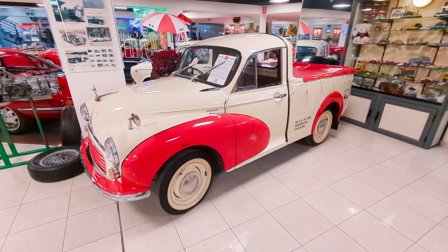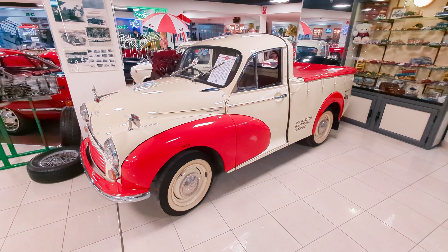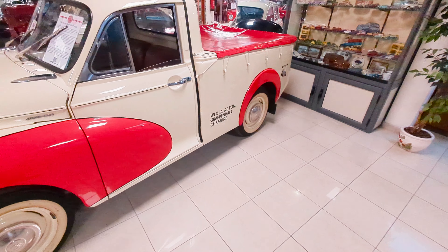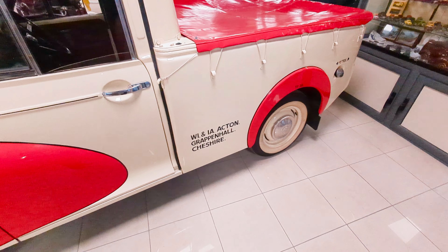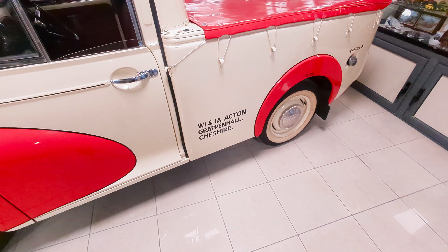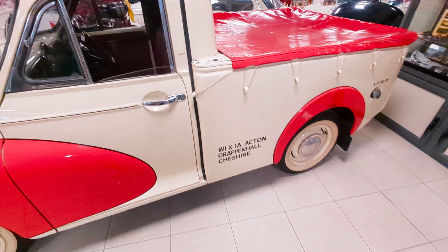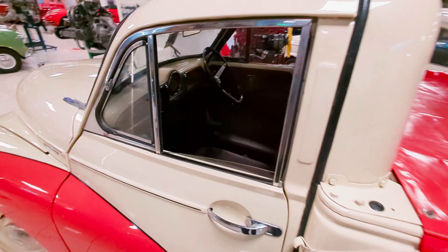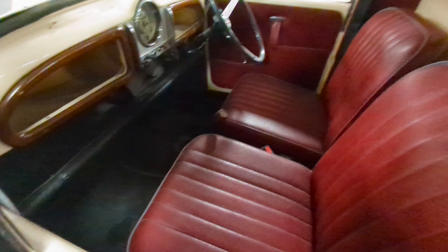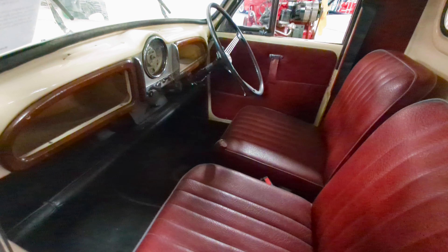A utilitarian Moggy 1000 — little pick-up. W.I. and A.A. Acton of Grappenhall in Cheshire. A car that's driven a long way to find itself in Malta. Oh, what a lovely old thing, though.